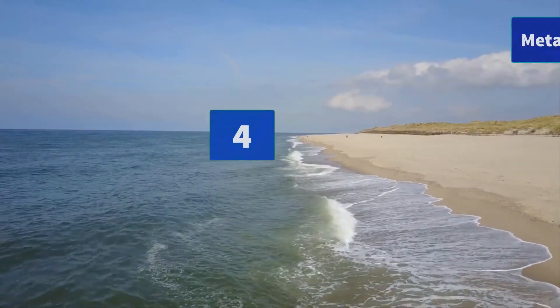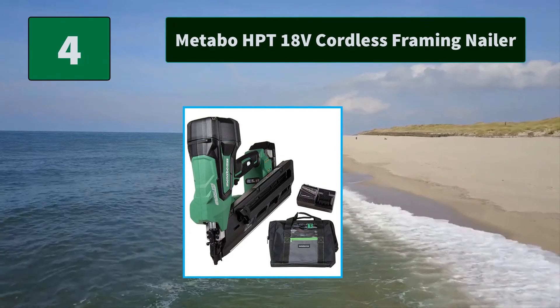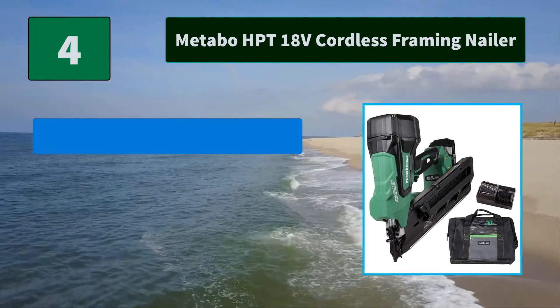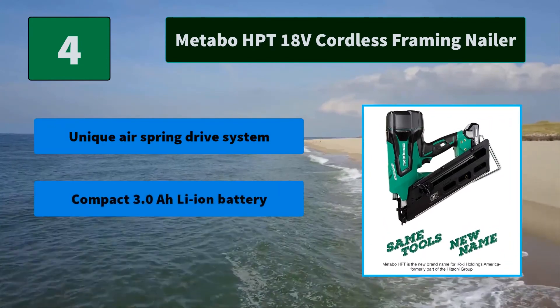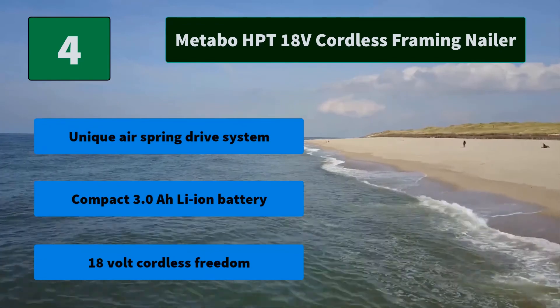Number 4: Metabo HPT 18V Cordless Framing Nailer. Accepts 30-degree clipped or offset round head nails from 2 to 3.5 inches in length for jobsite versatility. Main features: unique air spring drive system, compact 3.0 all-lithium-ion battery, 18V cordless freedom.